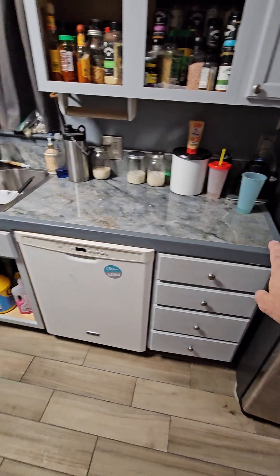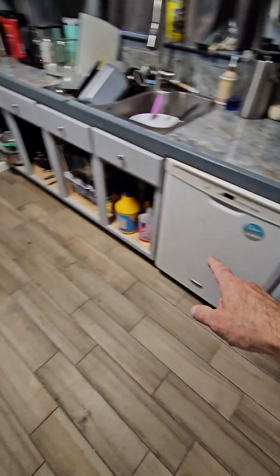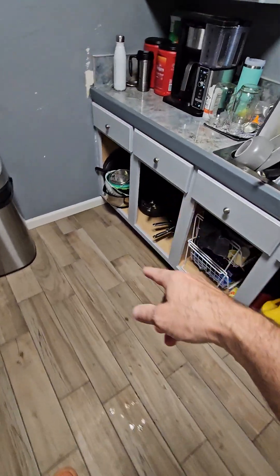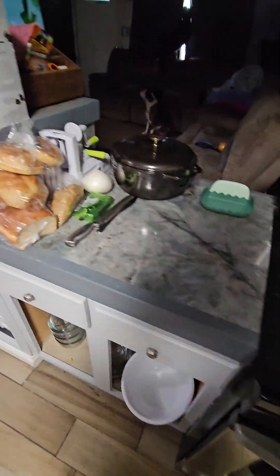Before surgery, we got our counters done — we're still working on cabinet doors, painting them, because I didn't get them finished before surgery. We did all the counters to match the house because we're getting ready to try and sell.